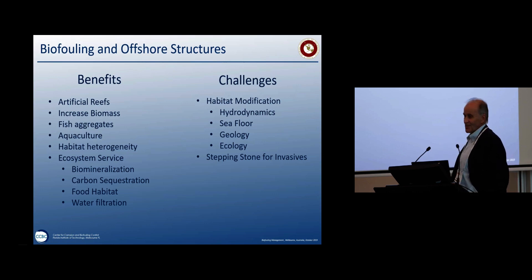But then the challenge is habitat modification. I don't want to go into that too deeply because I'm not the specialist — a lot of you out here understand it better. Hydrodynamics, seafloor geology, ecology, and we've also seen offshore structures act as stepping stones for invasive species. So what are we going to do? It's a problem.